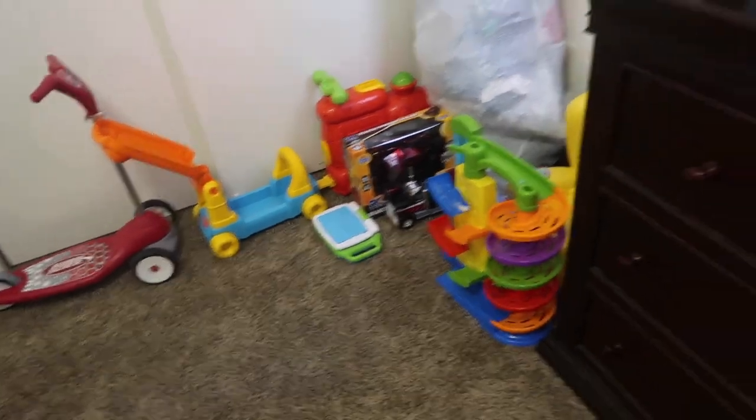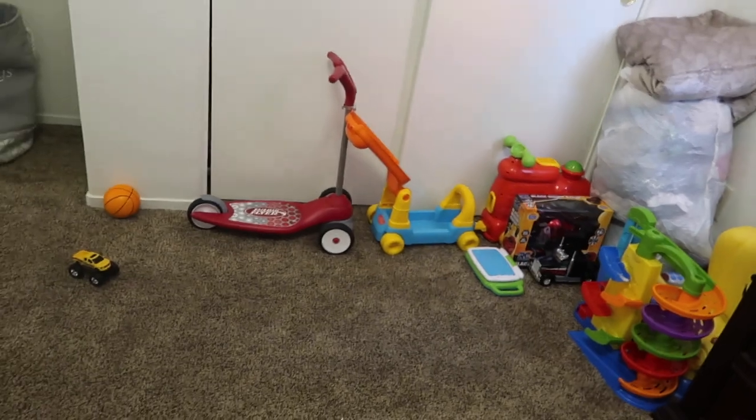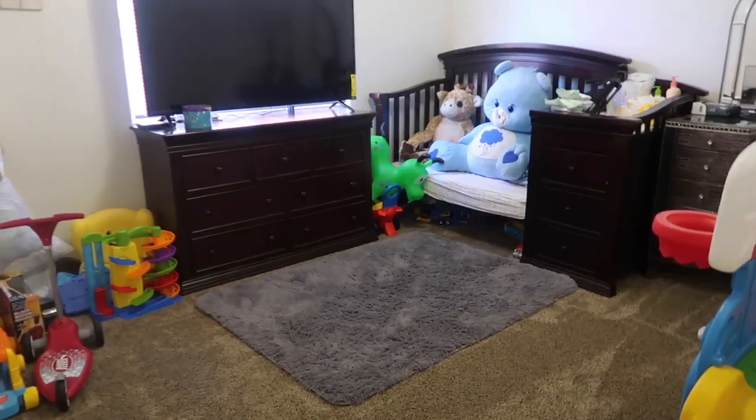Obviously they're toys, so you can't really hide them — he's going to play with them no matter what. Let me keep doing that and then I'll see you guys in a bit.